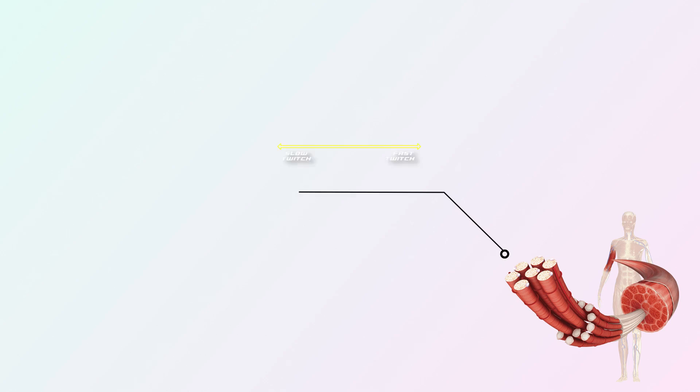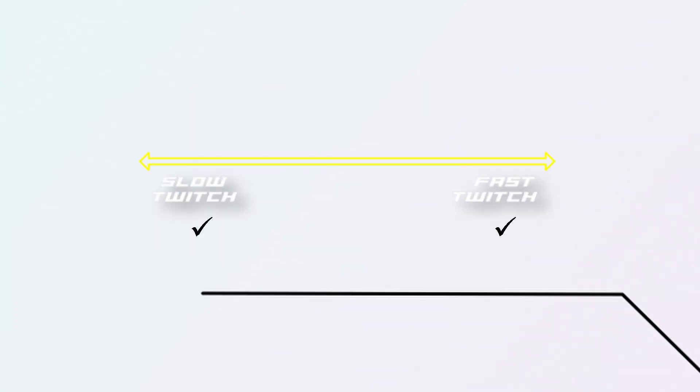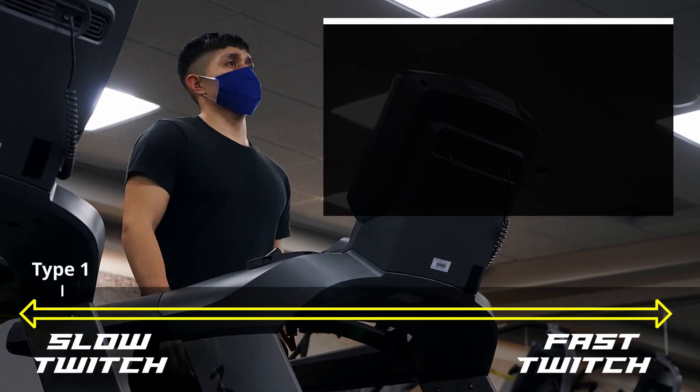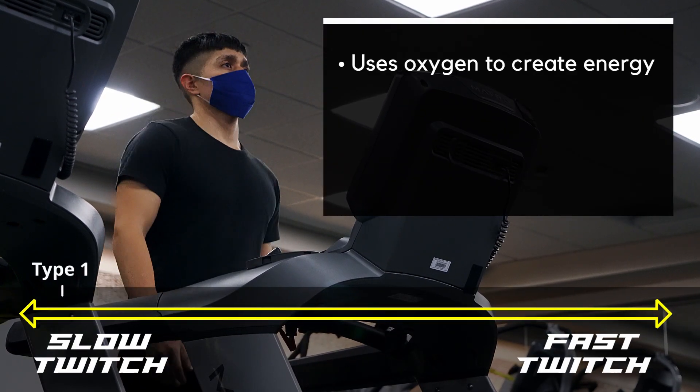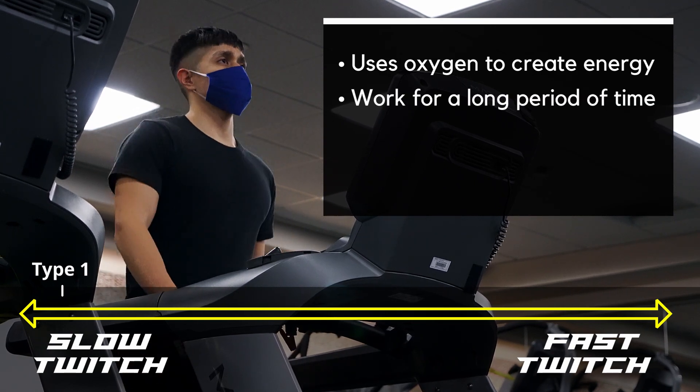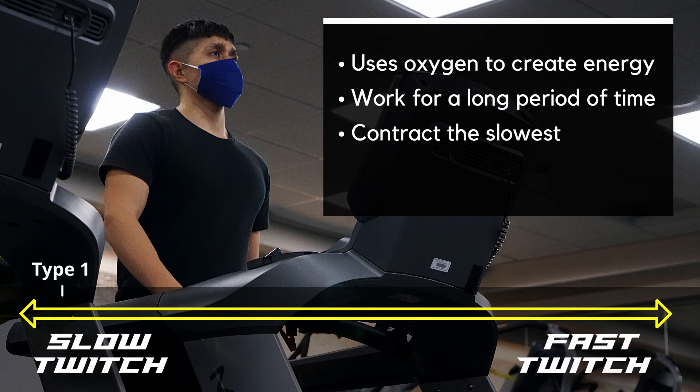We can look at muscle fibers as being on a spectrum with slow twitch on one side and fast twitch on the other. Type 1, which are slow twitch, uses oxygen to create energy. The upside is they can work for a longer period of time before fatiguing. The downside is they contract the slowest.